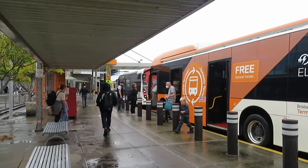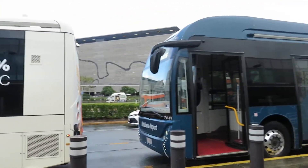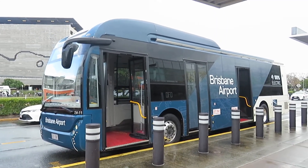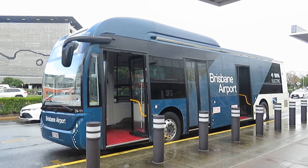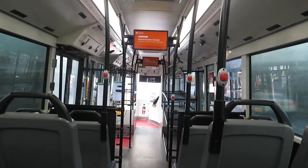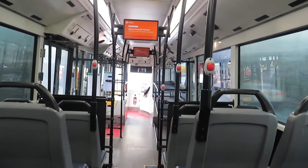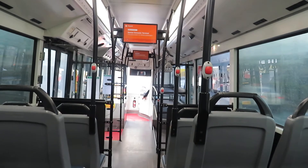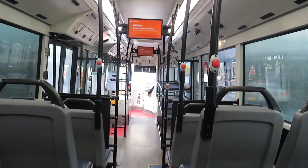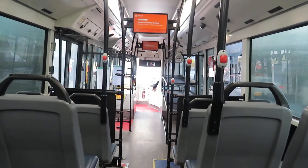I've arrived at the domestic terminal, primarily for Qantas passengers. Here's the electric bus at the domestic terminal of Brisbane Airport. I'll just have a ride but I'm not going to bother getting out to look at the terminal. I'm doing this basically as a dry run for when I'm going to do it again in November when I'm flying to Melbourne.